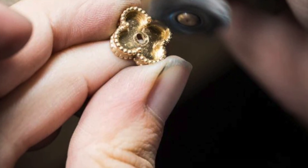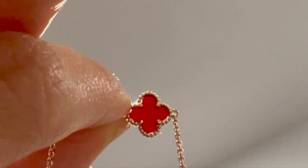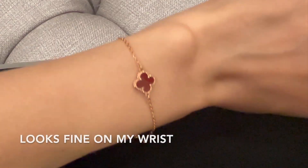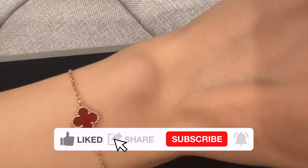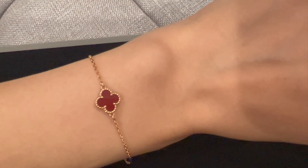Van Cleef pieces are handmade, so each stone is unique — the cut of the stone varies, which can cause a gap between the stone and the settings. You'd have to look at it under light to notice. When I asked VCA about the gap, I was told it's totally normal as long as it's not excessively large. If you're unhappy with the gap, they're happy to exchange for another piece, though I didn't think it was necessary.